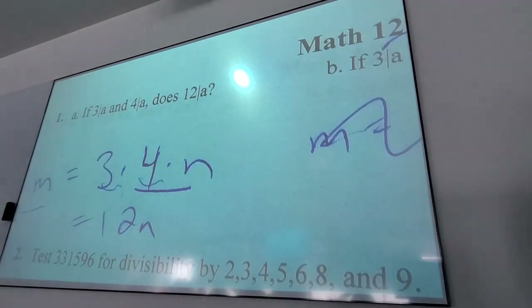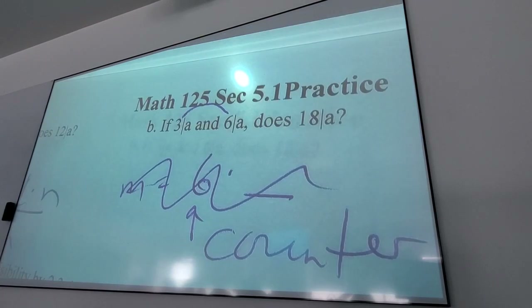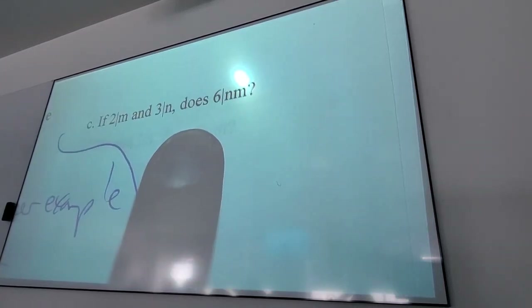Something mentioned in the last lecture: for relatively prime numbers, they only share a factor of 1. Is that applicable to any relatively prime numbers? Yes — that's the definition of relatively prime.